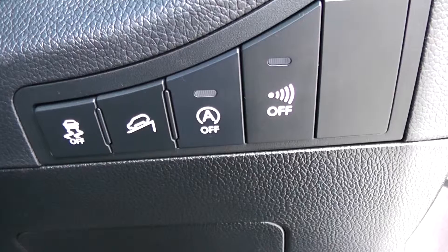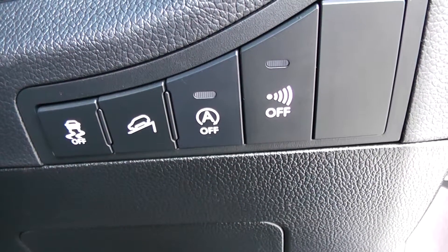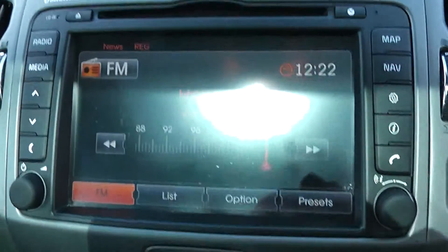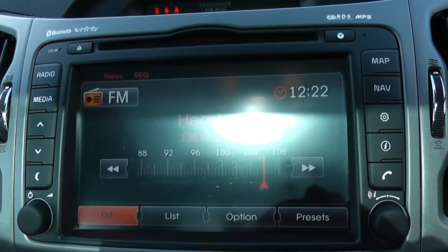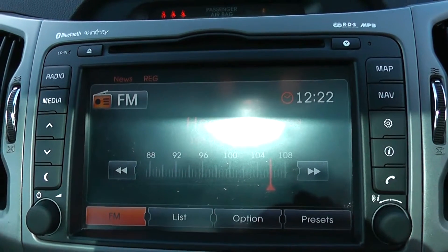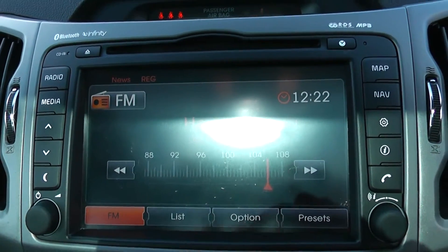Along with your auto stop-start technology — this allows the engine to switch off whilst idle, for example at lights, and then re-engages once the clutch is depressed. Moving onto the centre console, you have your CD and radio display. This vehicle is also equipped with Bluetooth technology to allow you to make phone calls safely whilst on the move. Additionally, you can stream your media from Bluetooth compatible devices straight to the vehicle without the need for any wires.